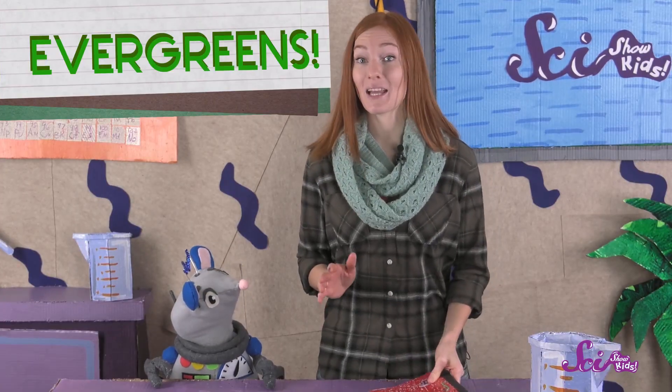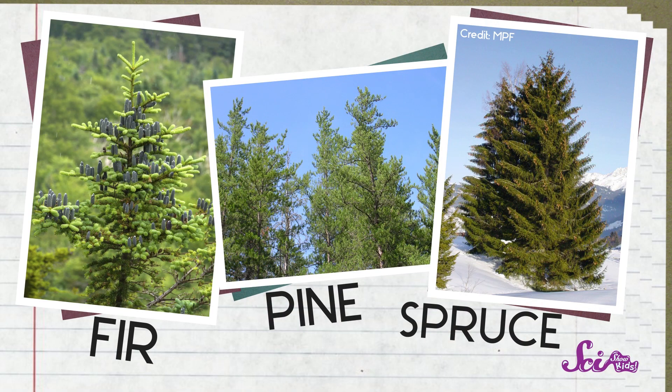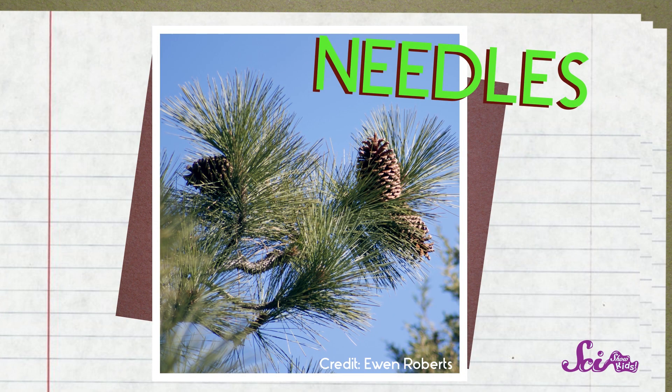Evergreens are what we call plants that keep their leaves and stay green all year round. The three evergreens that we saw the most were fir, pine, and spruce. They look a lot alike, but we were able to tell them apart by looking at their needles — the long skinny leaves on their branches. And you can learn how to tell the difference between a pine tree, a fir tree, and a spruce tree too! You just need to know a little bit about their needles.